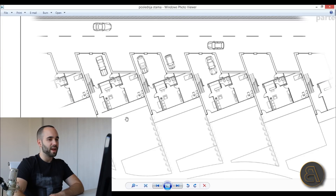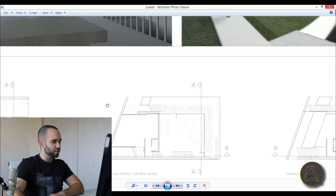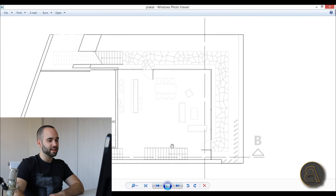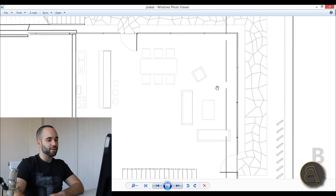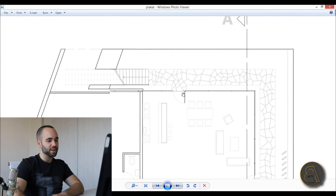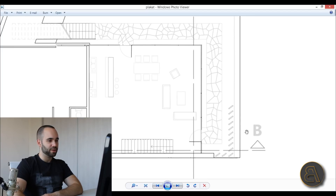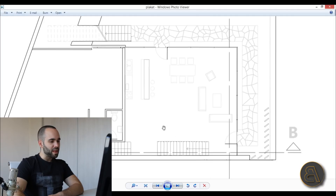Let's go to the first floor. This is the main living room area with a big dining table and a kitchen. This is the roof garden winding around the building — a lovely outdoor area for enjoying nature.